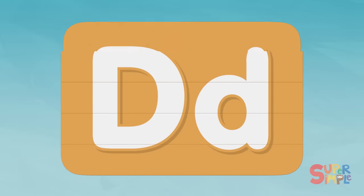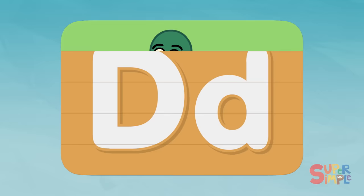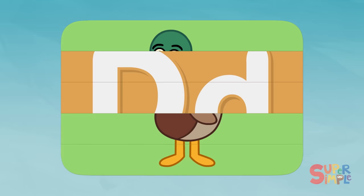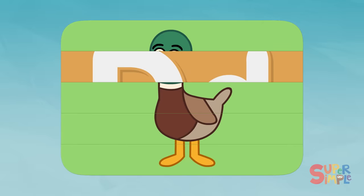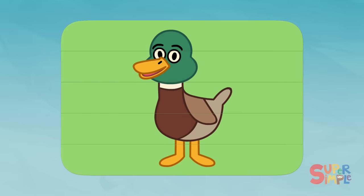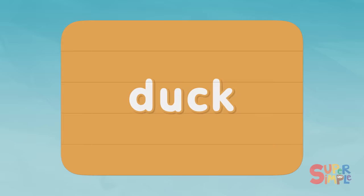D. Hmm, something green, and something brown. Those look like two feet. I see a wing and a tail. Duck! Duck starts with the letter D.